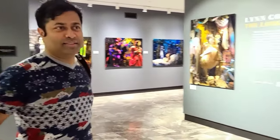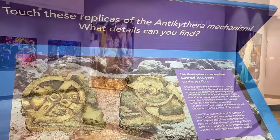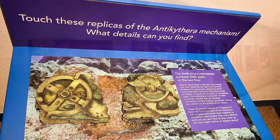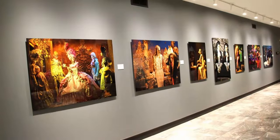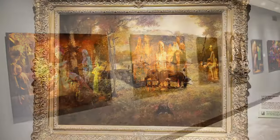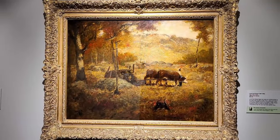For just eight to ten dollars, the Nashville Parthenon offers a wonderful opportunity to step back in time, explore its fascinating history, and meet the majestic statue of Athena, and enjoy incredible art. We highly recommend it.